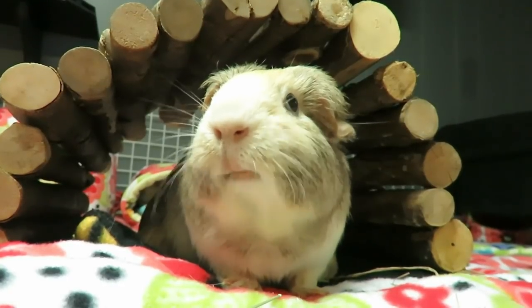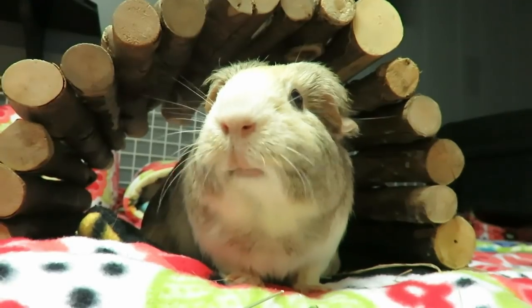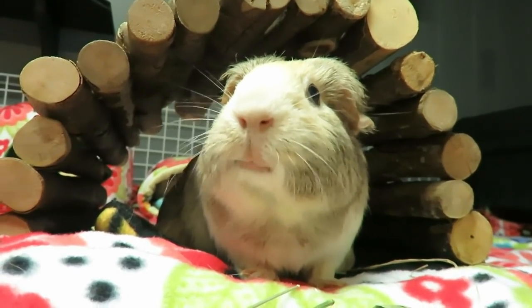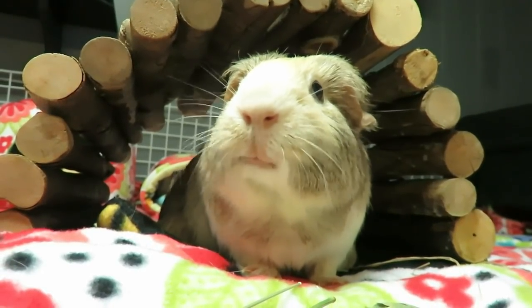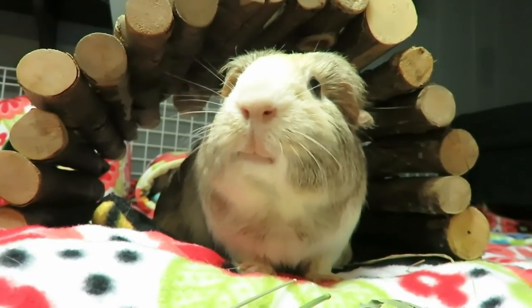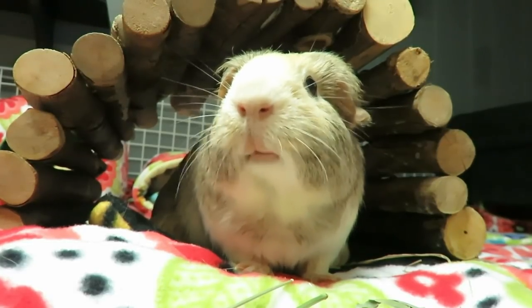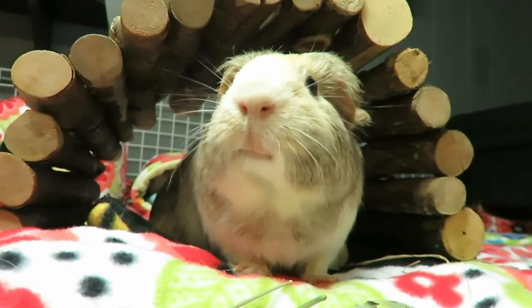If you like watching guinea pig videos, learning how to care for them, seeing product hauls or reviews, or really anything else guinea pig, please subscribe. Make sure you hit that notification bell so you never miss a video. Down below I've left two more videos for you to pick from, so keep on watching.